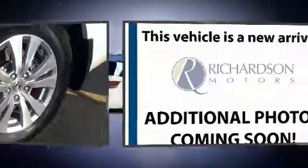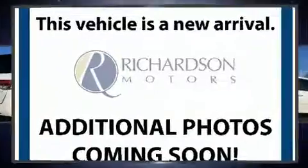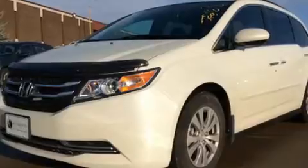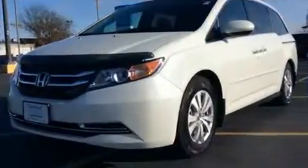Honda ensures the safety and security of its passengers with equipment such as traction control, anti-whiplash front head restraints, and four-wheel disc brakes with ABS.